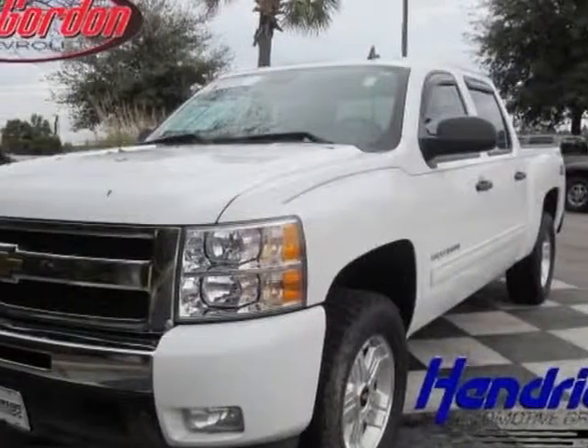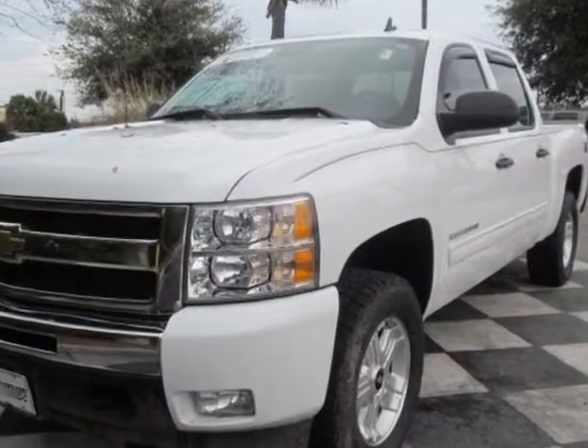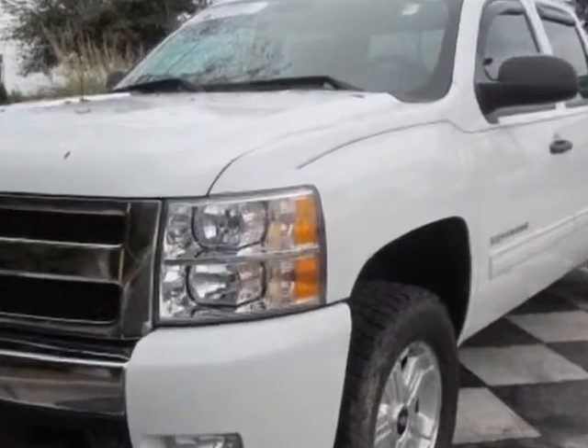Come take a look at this 2011 Chevrolet Silverado 1500. This Silverado 1500 has just under 53,000 miles.